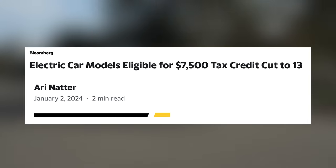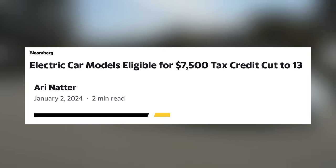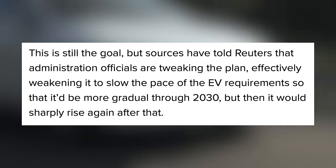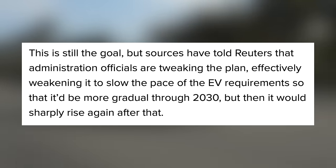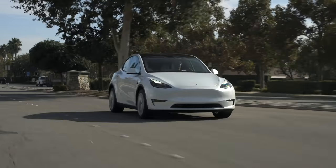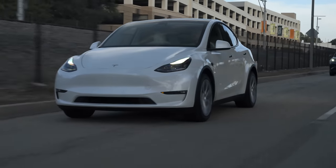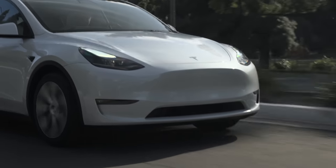The EPA proposed strict limits on tailpipe emissions, requiring 67% of new cars and light-duty trucks to be electric by 2030, up from 7.6% in 2023, but sources say they are tweaking this plan to slow the pace. This comes in response to automakers explaining how hard it is to scale EVs, and political pressures among other things. While the $7,500 federal tax credit is great and has improved this year to be available at the point of sale, the number of vehicles eligible was cut to 13 at the beginning of this year due to battery sourcing requirements.